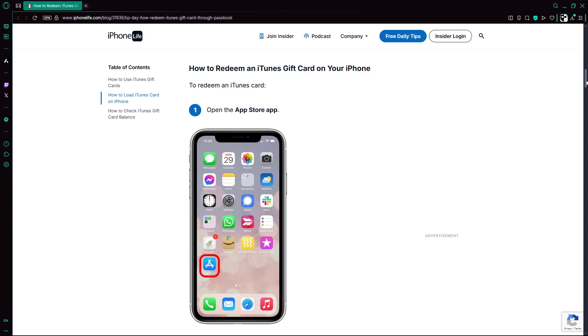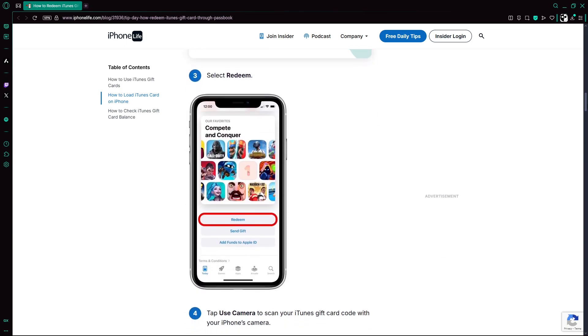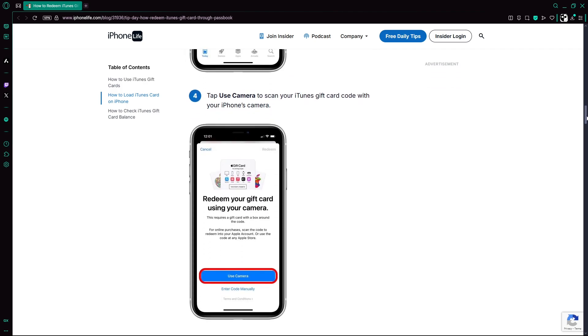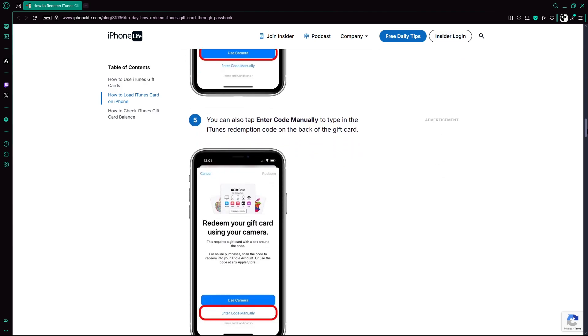To do this, simply open the App Store on your iPhone, scroll down to the bottom of the page and select Redeem. Use your camera to scan the gift card or enter the code manually. The amount will then be added to your Apple ID balance.